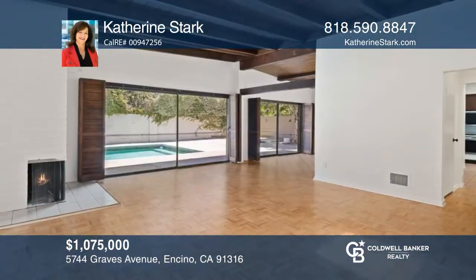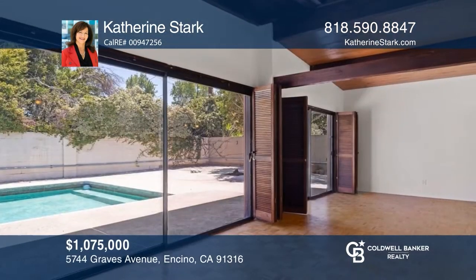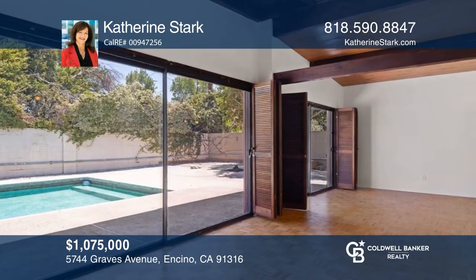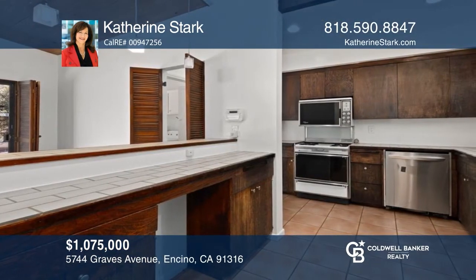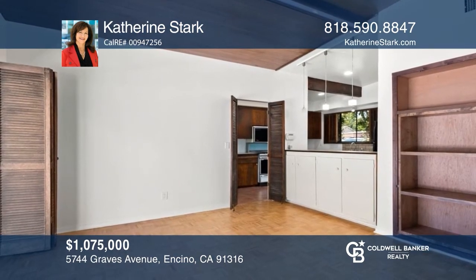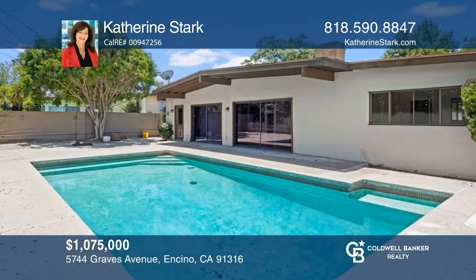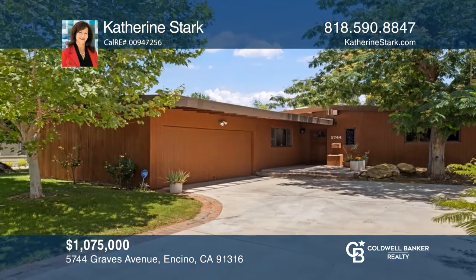This mid-century modern home is situated on a quiet street in the center of Encino Village. The spacious living room has parquet wood floors and a fireplace. The kitchen has the original cabinets with tile counters and tile floors and opens to the dining area. Enjoy a spacious yard with a pool and room to entertain. Take a tour of your dream home today by calling Catherine Stark.